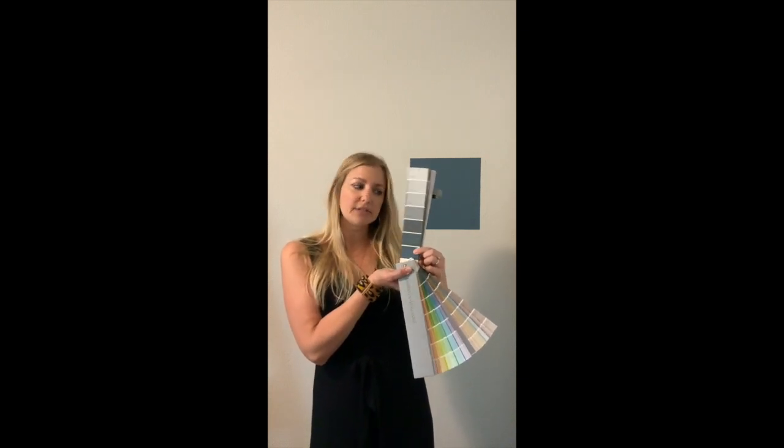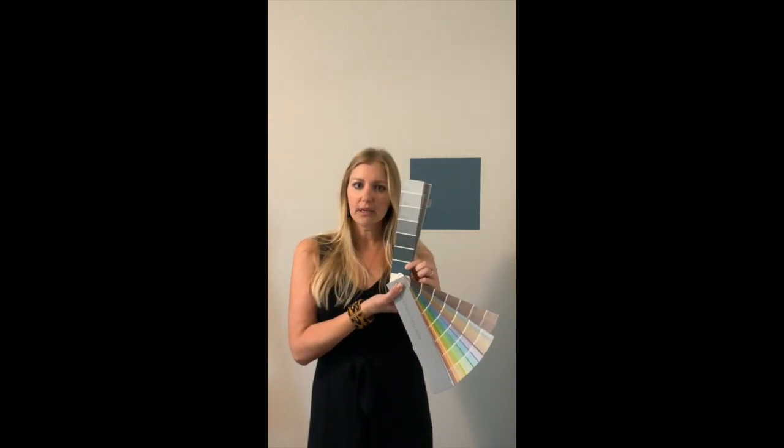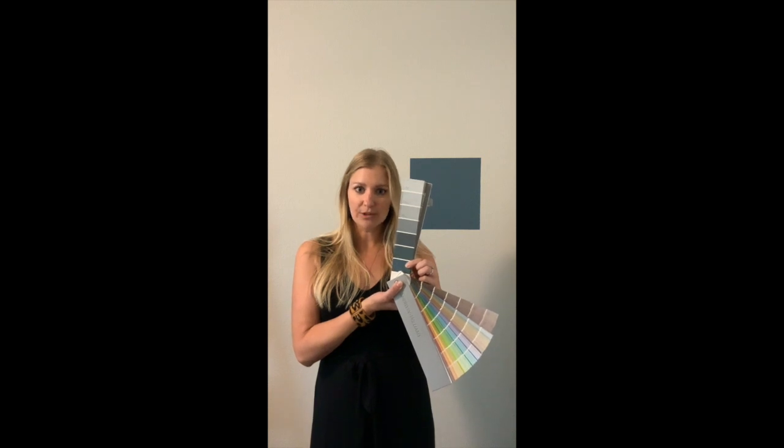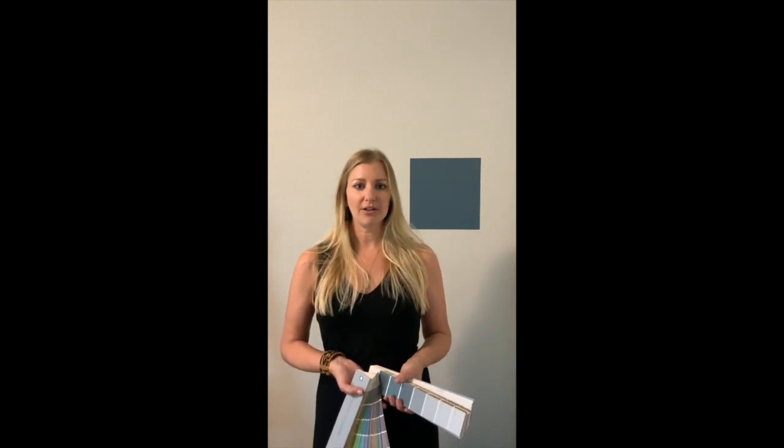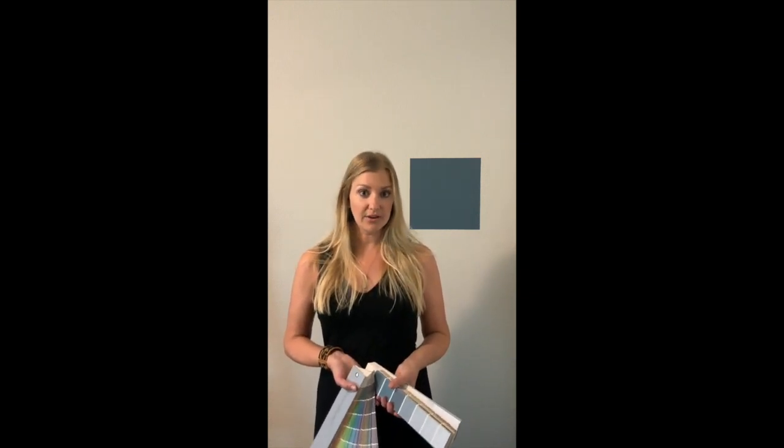I did not have this on my radar for a while until I found it and I was super excited, because personally I really love blue. And Sherwin-Williams just came out with their color of the year for 2020, which is none other than Navel, a really pretty dark navy blue.